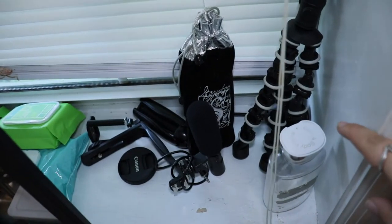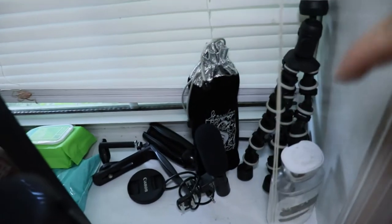So we're gonna start in the windowsill itself, and here we have just lotion, my extra tripods, my lens, and a microphone.